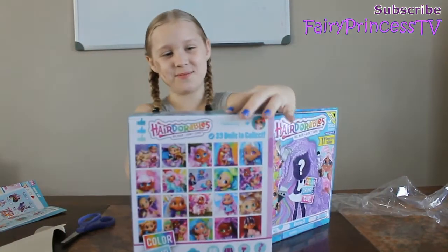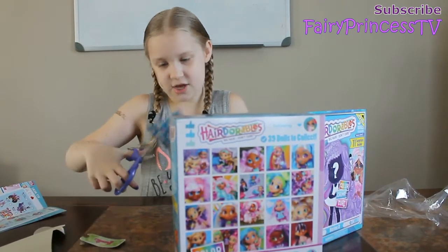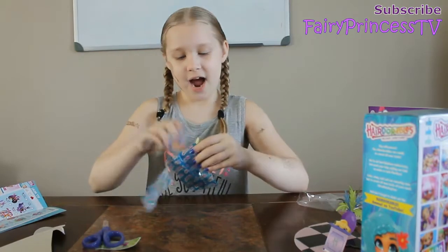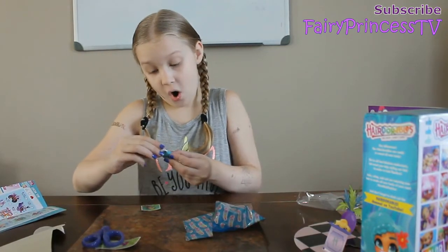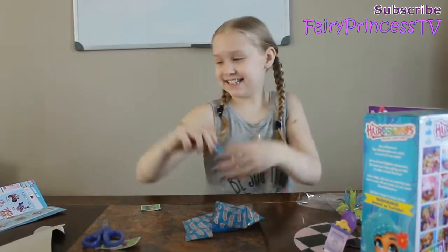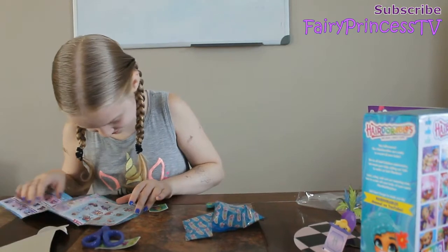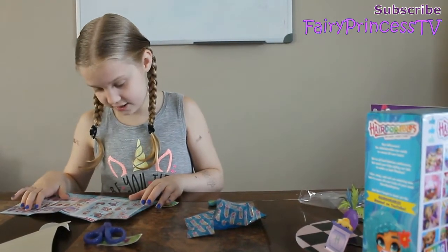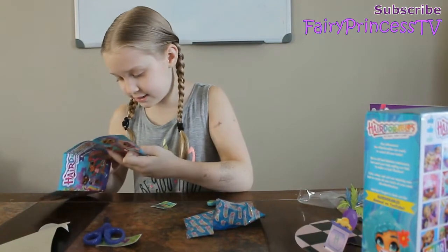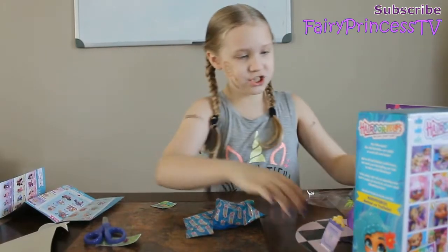Surprise number one — let's see what it is. This is cute packaging. It's like an aqua color, I love this color. It's an accessory — it's a fish tank purse! Wait, I think I know who I got. I got Street Style Skylar! Another Skylar. She's holding the same purse and she's got cute pigtails and purple hair. So cute!